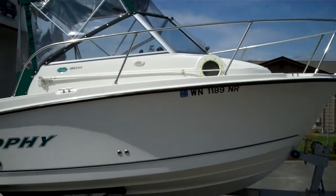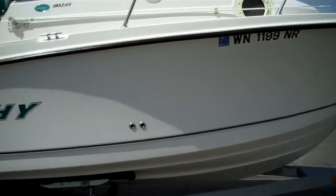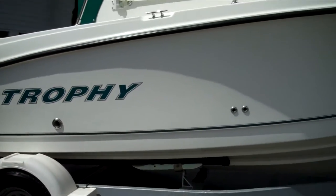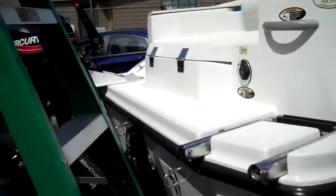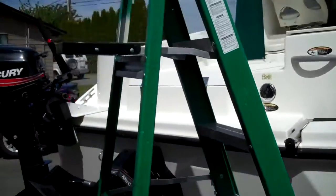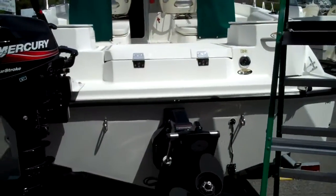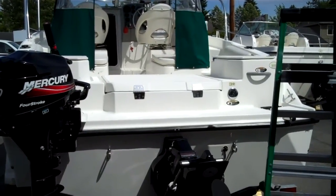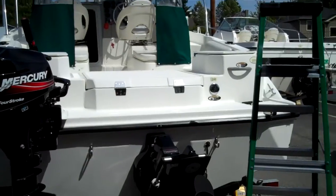Just got back from the sea trial. Under twenty grand — less than half the price of a new one. You can't go wrong, guys. Give us a shout, love to talk to you. First person that sees this boat seriously will buy it — hands down. Look at every one of these in the country — I can almost guarantee we've got the cleanest one, if not definitely the best one for the money. We are www.bellinghamboatland.com, 360-756-6545. Thanks for watching.